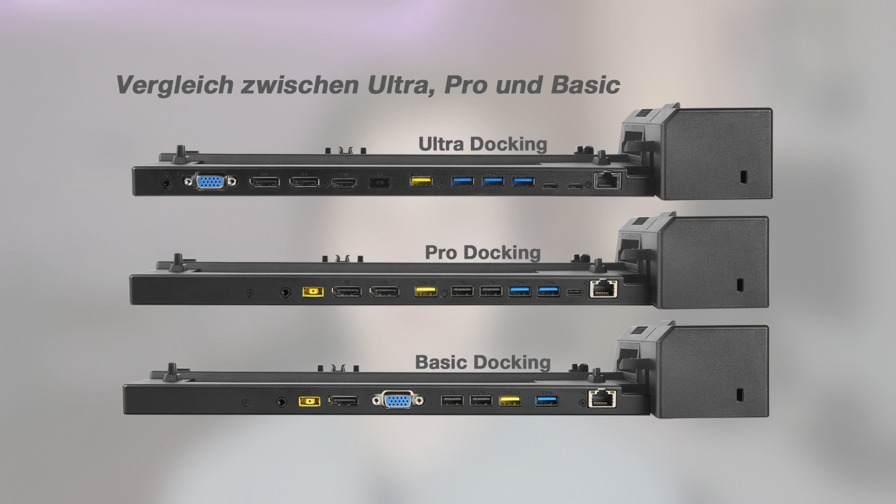The 40-series dock stations also have an HDMI port — at least some of them. I believe it's the Pro model that has the HDMI port, and it's not that much more expensive than the other models.